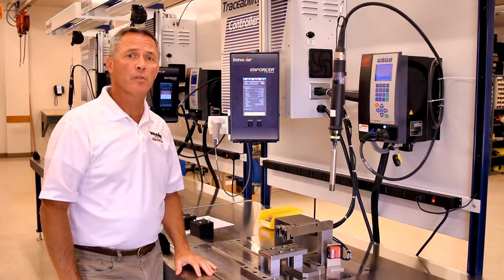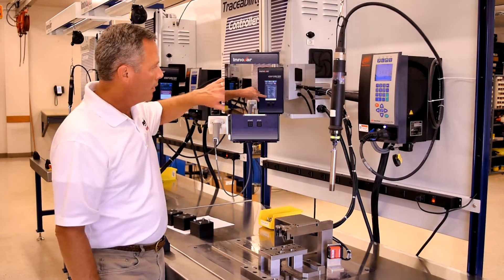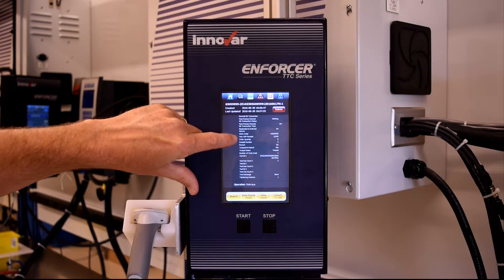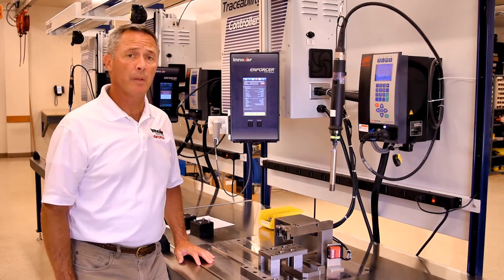At its core, the Enforcer Traceability System is an information system that provides the tools necessary for a robust and traceable assembly process. By automatically recording all process information for each unique ID in a local database and enforcing the defined business rules, the ETS ensures a quality product. Here are records of the last device that was processed, and all of the operations that were involved in its process router.